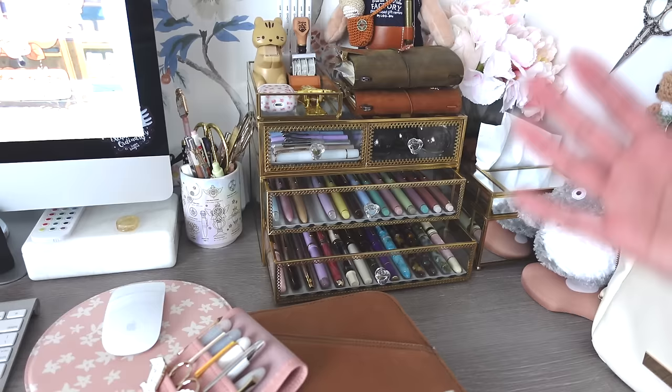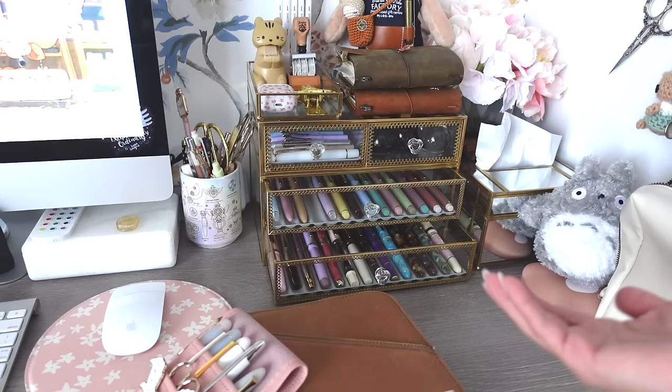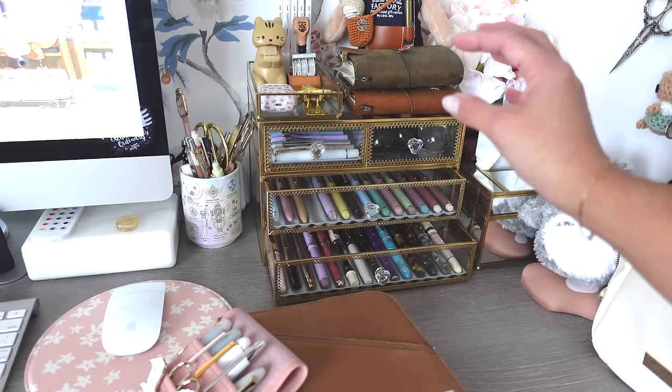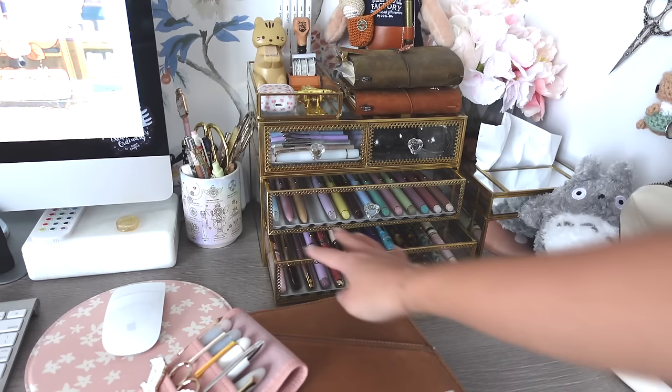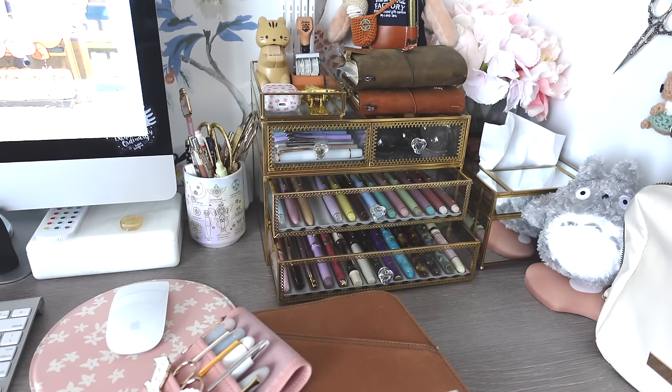I'm going to share every single pen in the order I acquired them, why I got them, whether I like them and use them, and which pens I'll be selling. I'm trying to streamline — not really downsize, since I don't mind having all of this — I just want it to look cohesive. Pens I'm letting go will be in a blog sale on my website. I have a feeling this is going to be a long video, so grab a snack and let's get started.